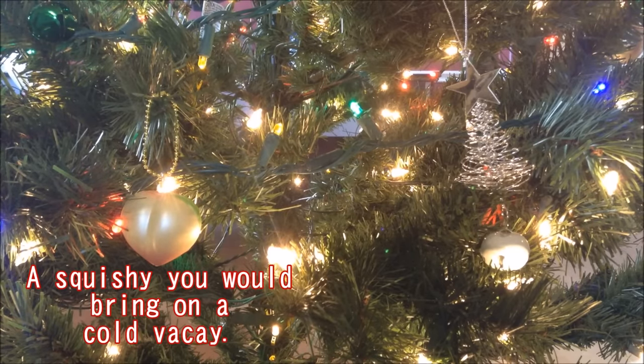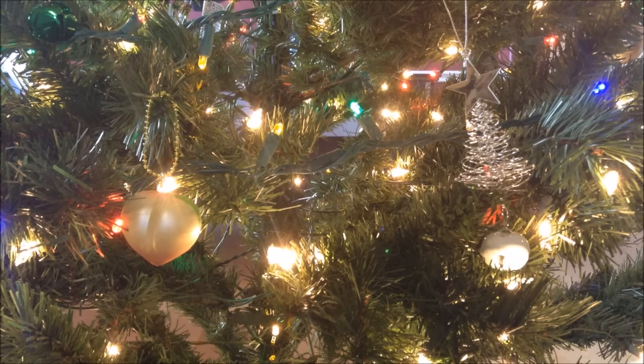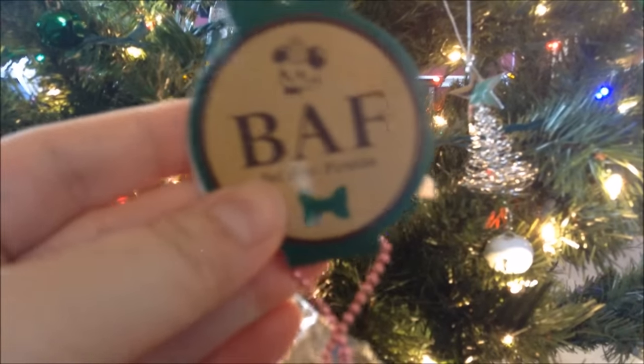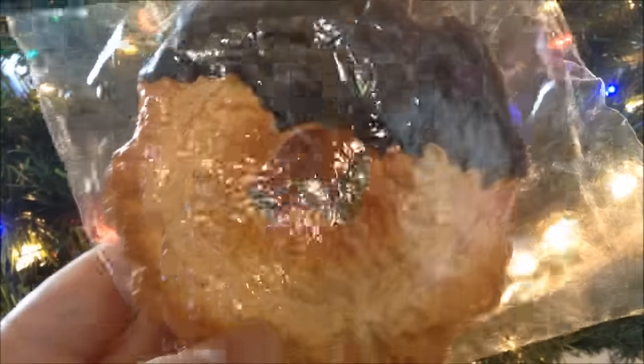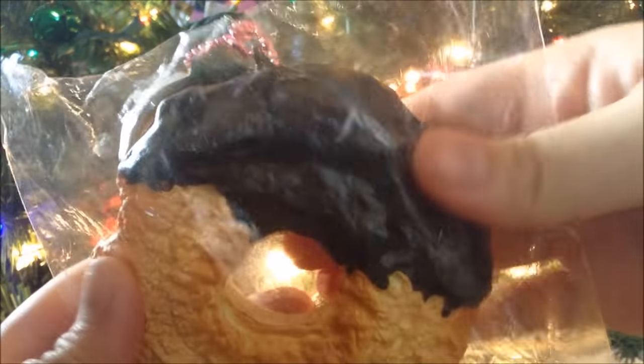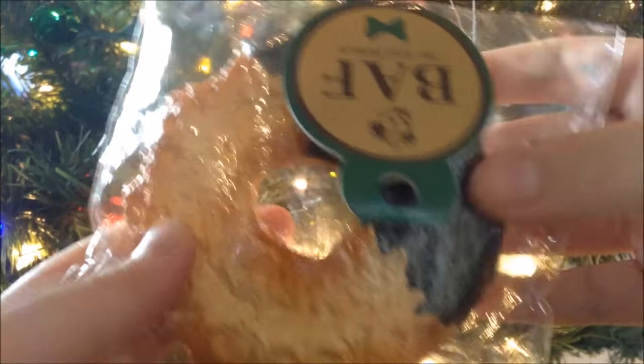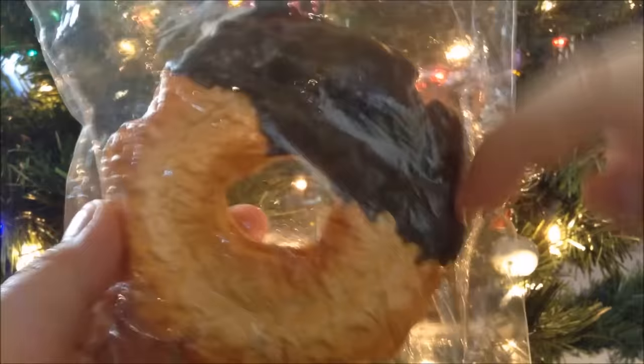The third question is a squishy you'd bring on a cold vacation. I chose this Bellamy Frenzy chocolate-dipped cooler donut. Only because I love donuts during the freezing cold winter, and especially a cup of coffee would make it even better — this donut just reminds me of that. The coffee adds a nice touch, and the chocolate, of course.